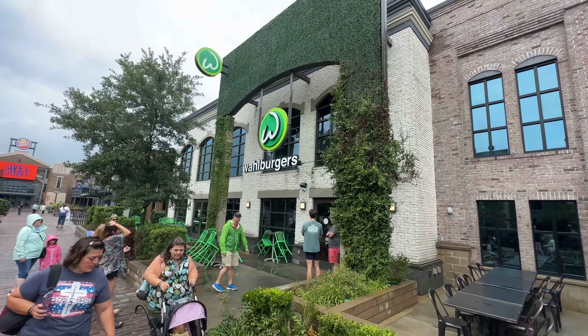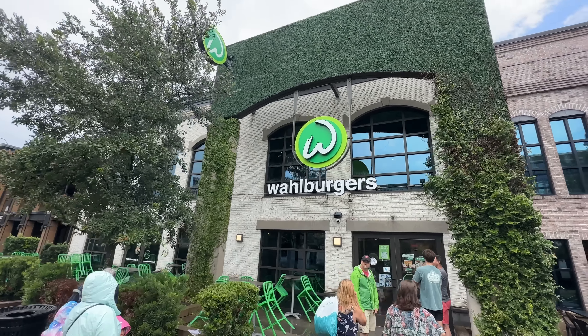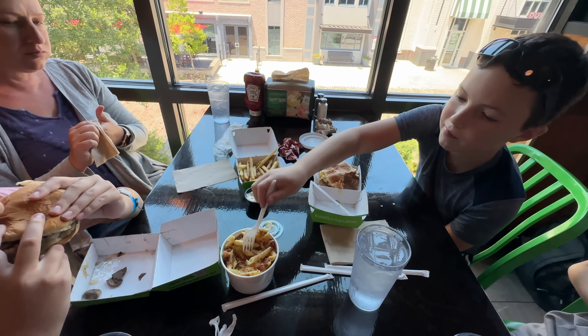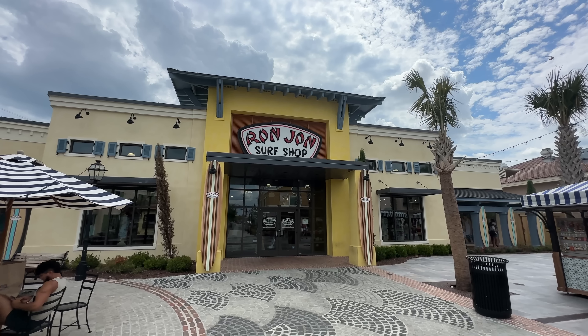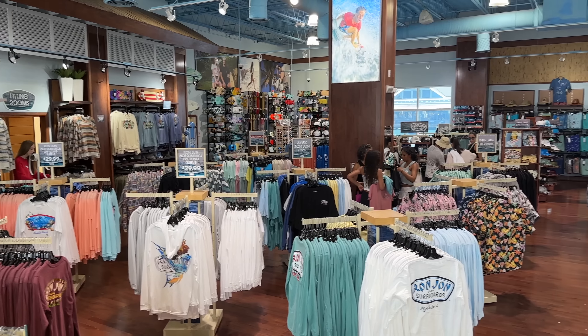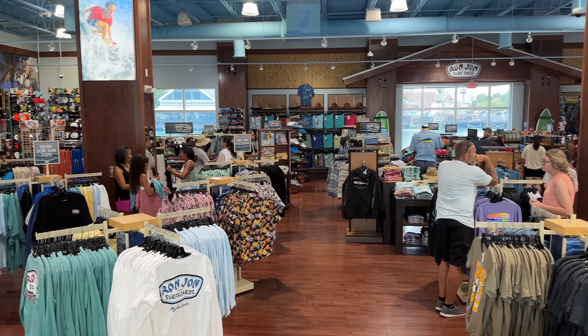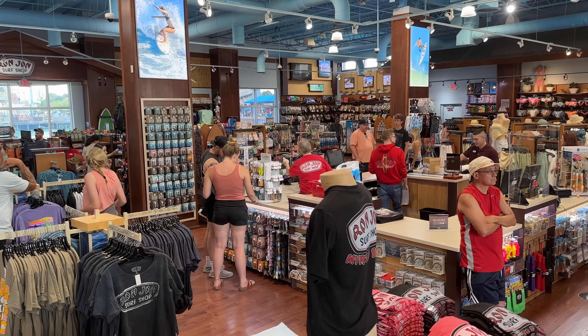From there we went over and grabbed some lunch at Wahlburgers. The burgers and fries were excellent. The mac and cheese could use a little more flavor, but it was overall a good meal. This was the one thing our girls wanted to do — head over to Ron John and shop till they dropped, which is exactly what we did.